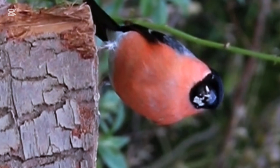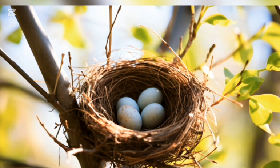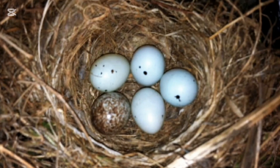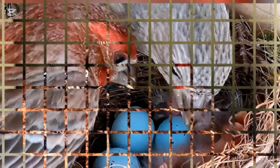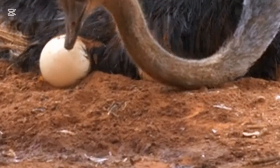The house finch lays eggs that are typically light brown or pale green, often speckled with darker spots. While not as colorful as the eggs of some other species, the speckling gives them a somewhat patterned appearance. These eggs are typically laid in nests located in sheltered areas such as shrubs, trees, or even on human-made structures like building ledges or hanging planters.